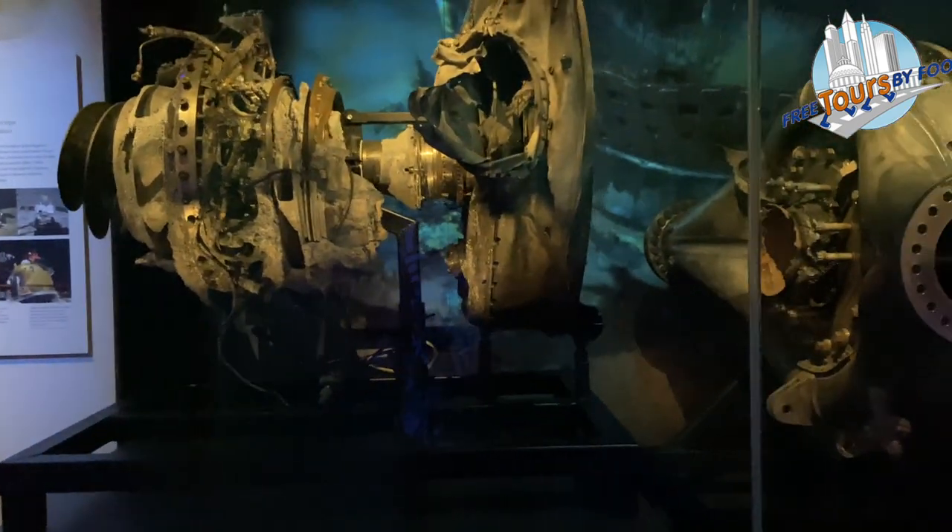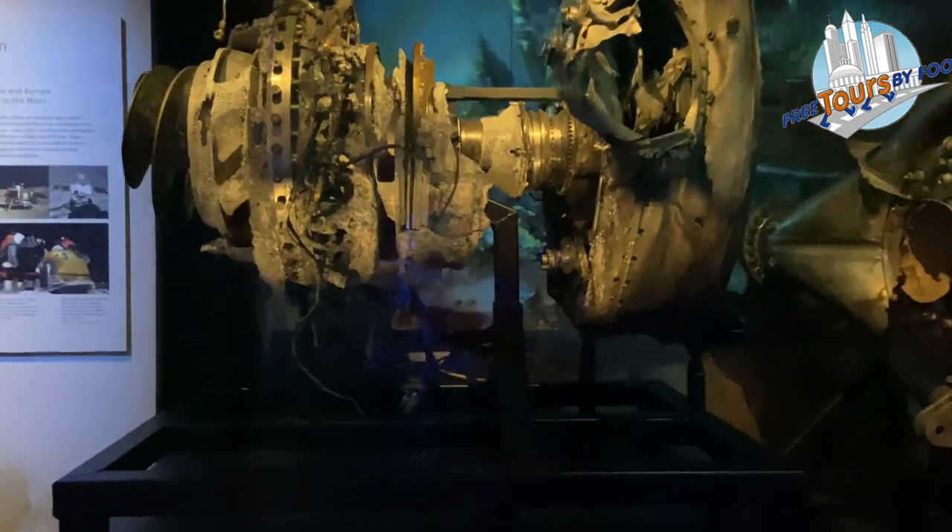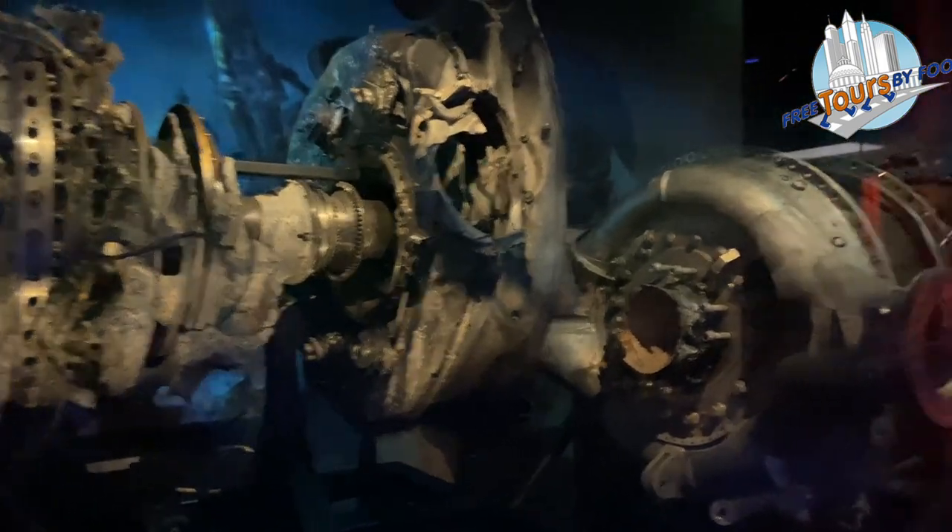These damaged F-1 engines were recovered off the seafloor by Amazon founder Jeff Bezos. These are the same Saturn V rockets used to launch the first, second, and fifth lunar landings.